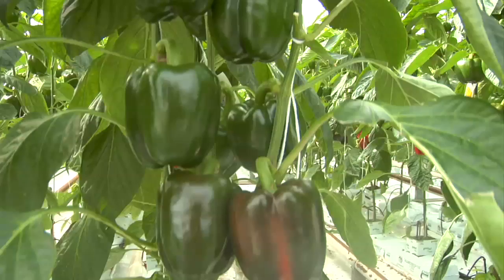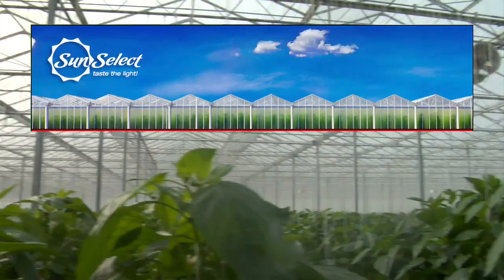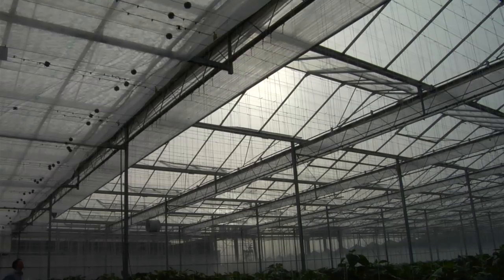We can keep growing local food year-round and reduce our impact on the climate at the same time, but that means something has to change. At this greenhouse, Offsiders supported a project that reduces greenhouse gas emissions in two ways. First, with the installation of heat-trapping energy screens.